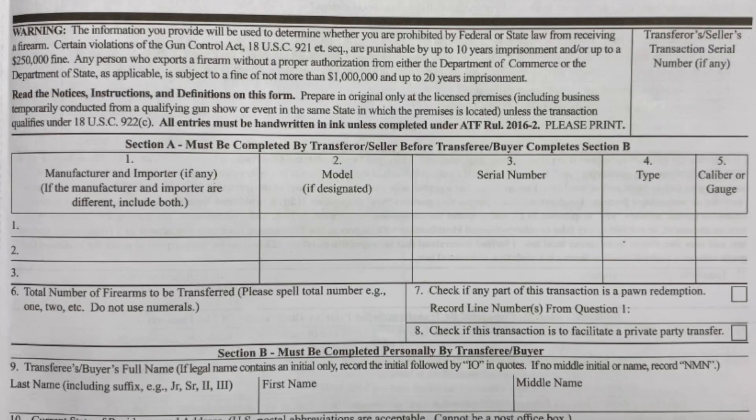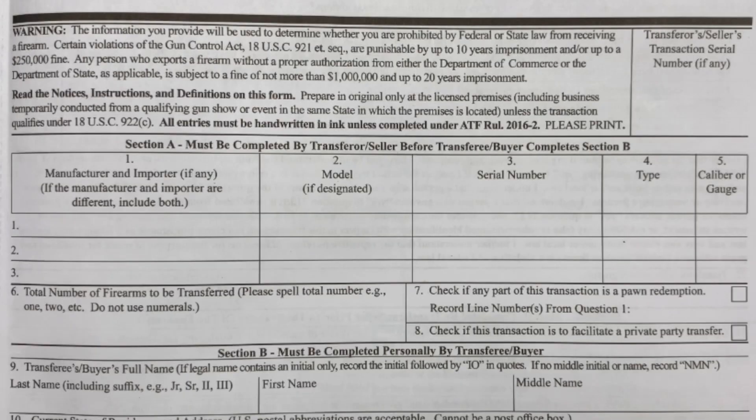Let's look at the actual 4473 paperwork that is required to be filled out by the buyer and by the licensed FFL. The first section has you putting the manufacturer or importer of the firearm, the model, the serial number, the type, and the caliber. There are multiple sections so you can buy multiple guns at the same time.